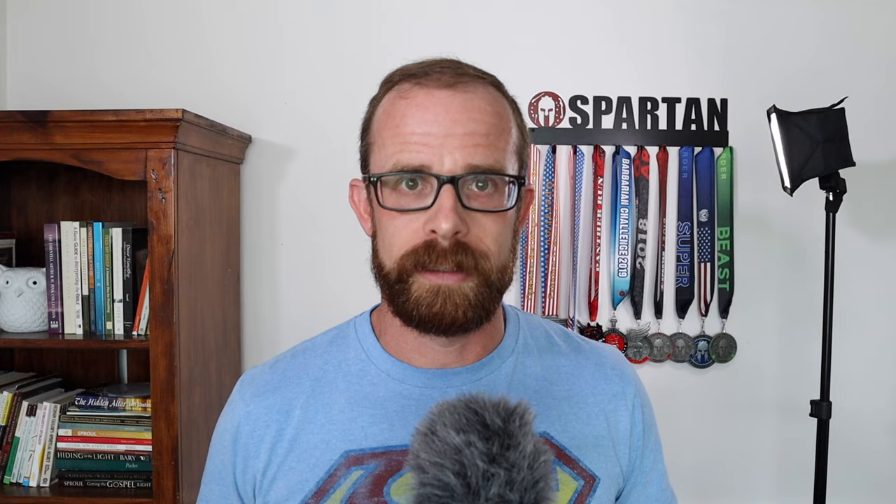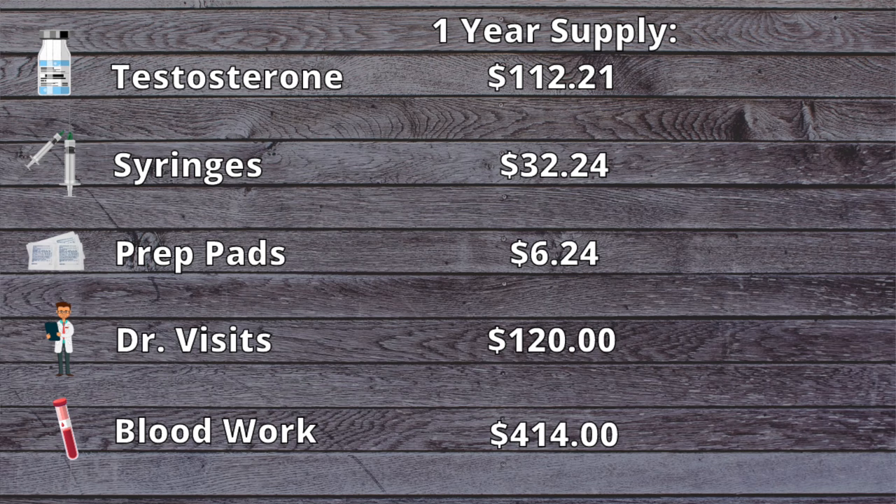Blood work is actually my most expensive expense. At each visit the doctor checks my testosterone level, estrogen level, and alternates with red blood cell count. I'm being charged about $207 each time for that blood work. Times two for a full year equals $414 — ouch. So adding it all up: testosterone $112.21, syringes $32.24, alcohol prep pads $6.24, doctor visits $120.00, blood work $414.00 — grand total of $684.69 per year.